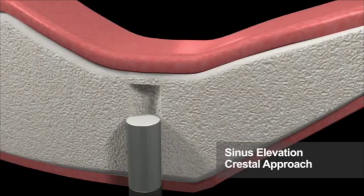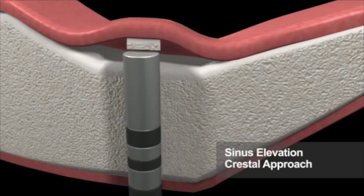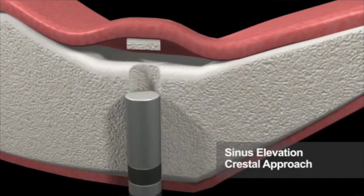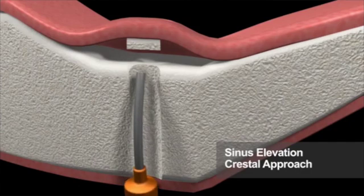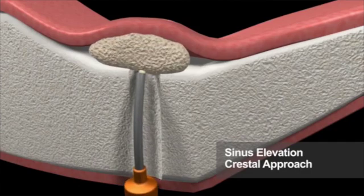Nova bone dental putty is the only synthetic bone graft with an osteoconductive and osteostimulative dual formula that provides a reabsorbable scaffold and creates an optimal environment for bone regeneration, increasing the bone formation rate.